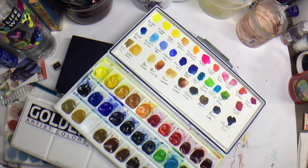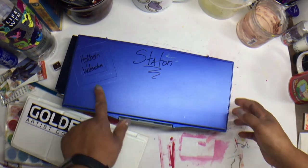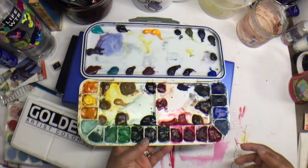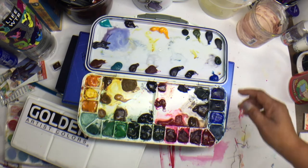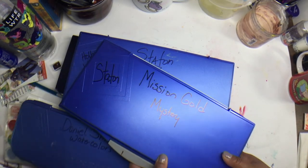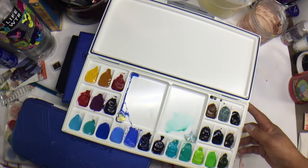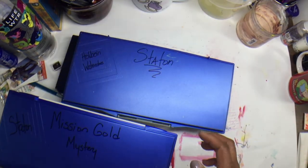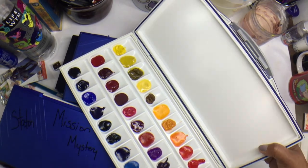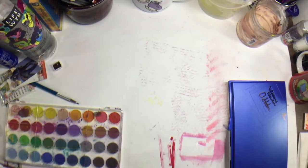I've got this set of Holbein that I like to use — the larger palettes mostly stay in my studio. Here's the color cheat sheet I made for those. I've got another Daniel Smith selection that will sit on my desk or travel with me depending on how long I'm going to be gone. Another Mission Gold and then a mystery palette because I didn't write the names down. I've got two Windsor & Newton palettes with colors I selected from their line.